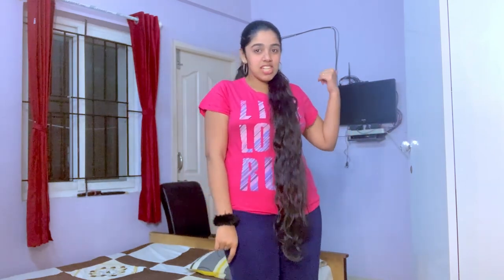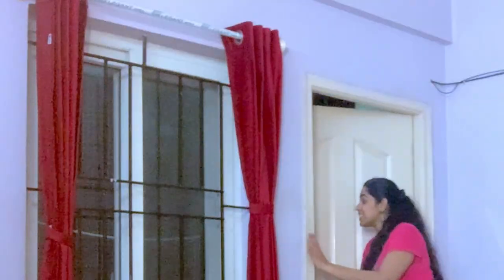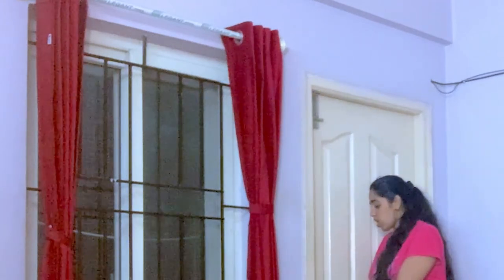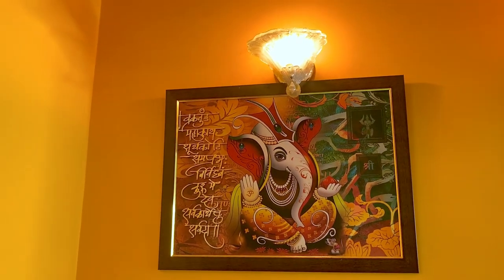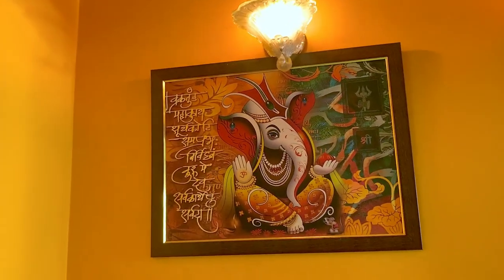At night my grandma watches her serials on this TV. The room has a balcony but it's kind of really noisy outside so let's not go there. There's also this really cute picture of Radha Krishna — it's really beautiful and gives a totally different vibe. I love making videos here. There's also another beautiful painting of Ganesha that I really love, and it has a light on top.